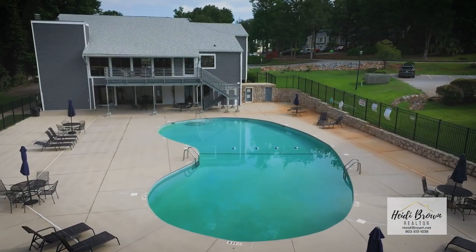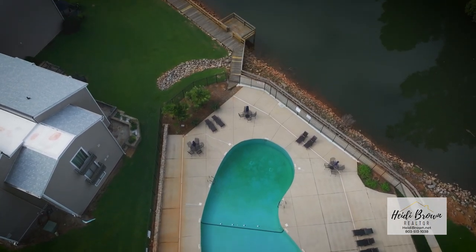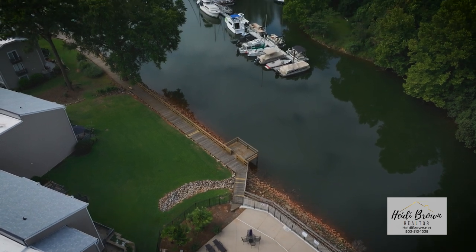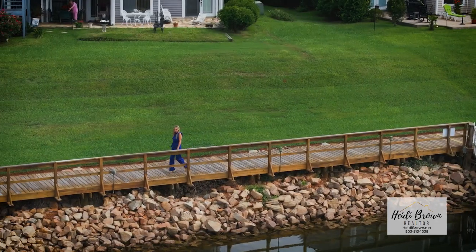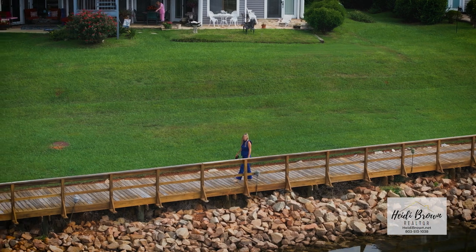Yacht Cove is situated in a scenic location on Lake Murray, just a short distance from downtown Columbia. The proximity to shopping and dining options at Columbiana Mall in the Harbison area, just 15 minutes away, adds great convenience and recreational opportunities to residents of Yacht Cove.